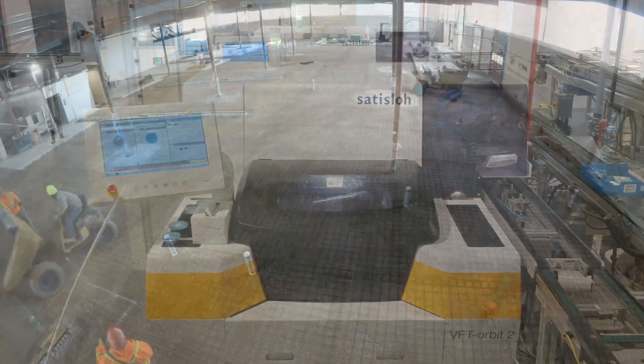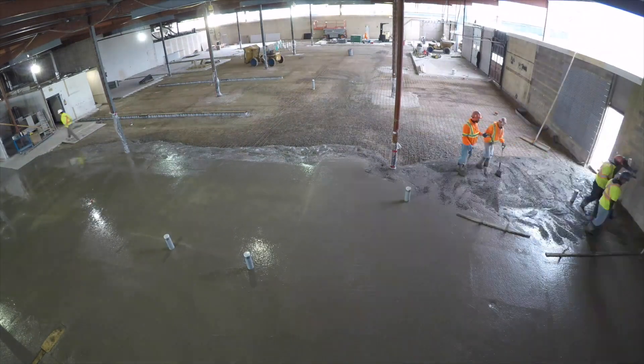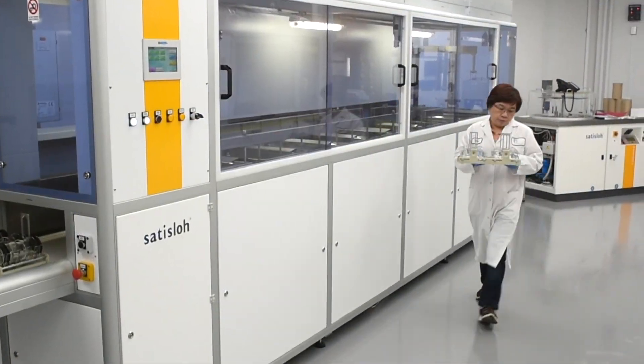We recently invested more than $10 million to increase our capacity and service. Our lab offers among the quickest production times in the industry.